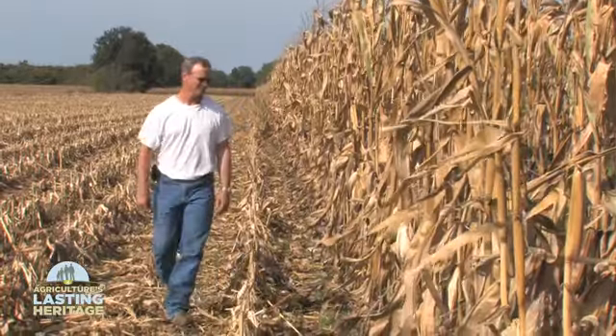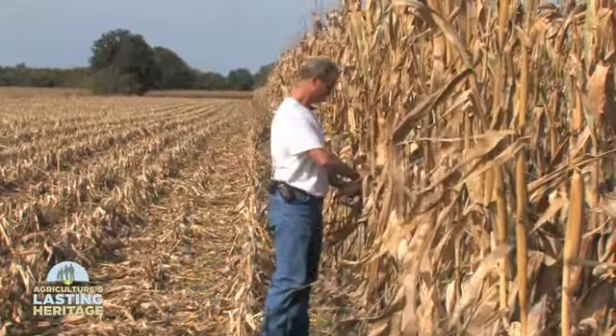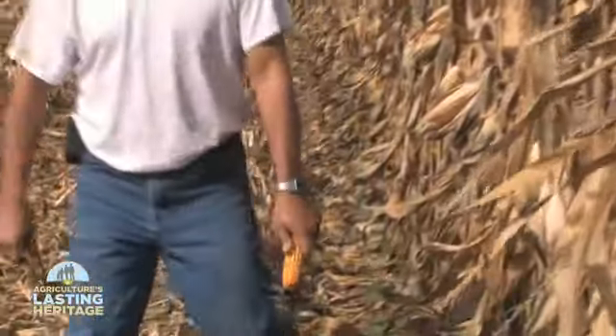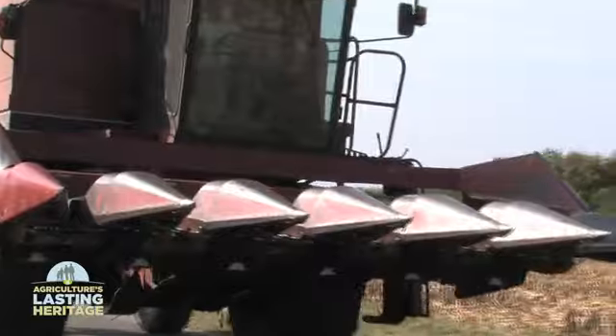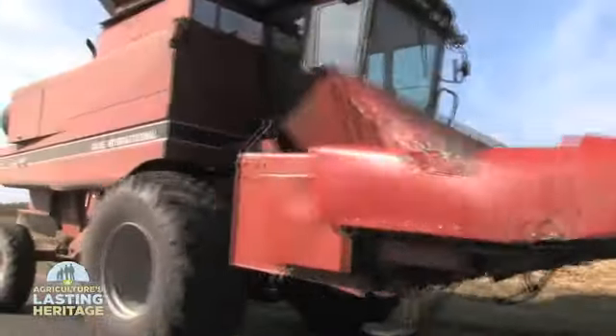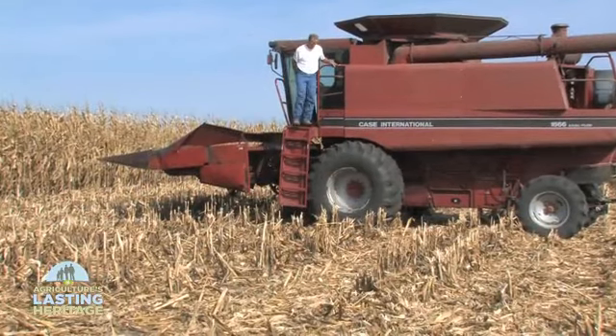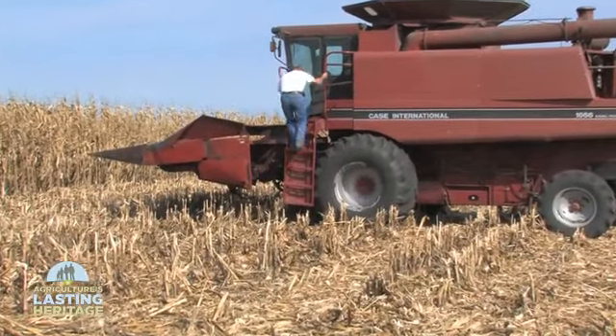Corn I haul to the river terminal mostly would go probably out of the United States. It goes down the Mississippi and out of the port of New Orleans. I also haul to an inland elevator and most of that would stay in the United States. It goes to an ethanol plant and also a corn processing facility.